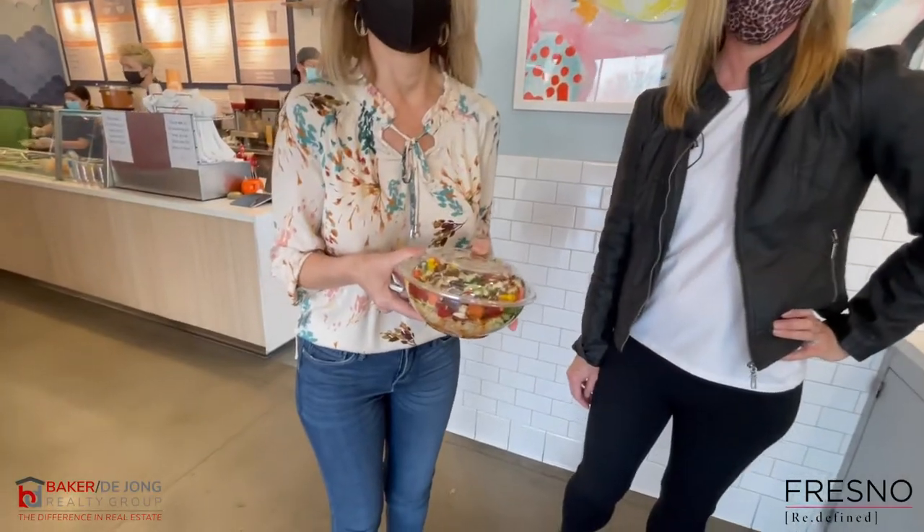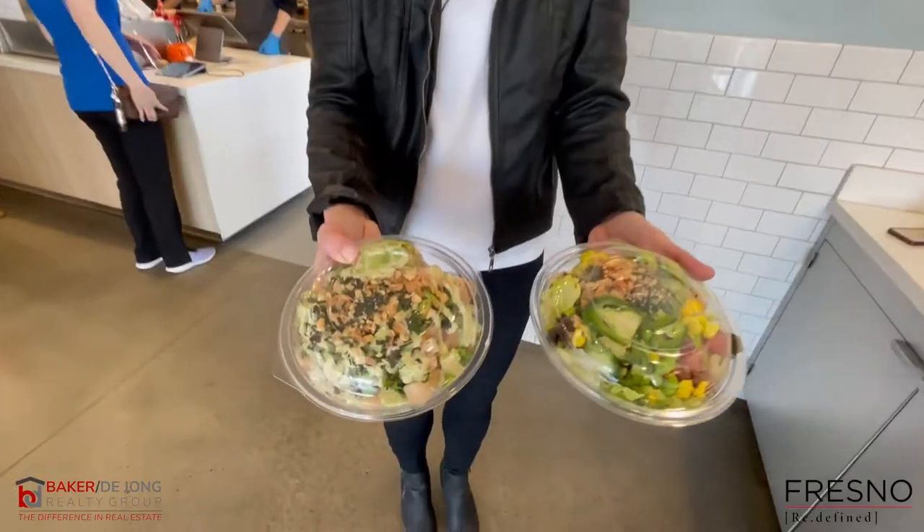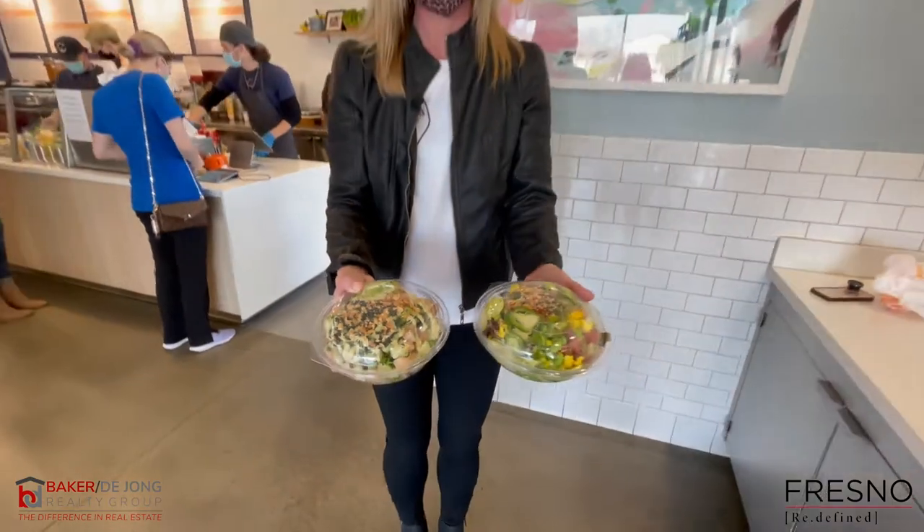One of my favorite poke bowls here is their signature bowl called the Mai Tai. It has yummy ingredients like fresh yellowtail, rice, crispy wontons, shishito peppers, spicy Thai sauce, Thai coconut drizzle, and crispy onions. Yum!